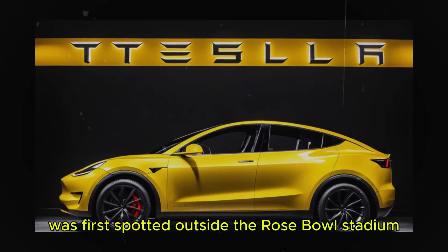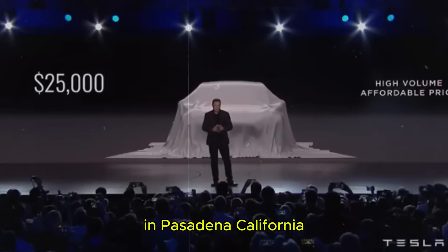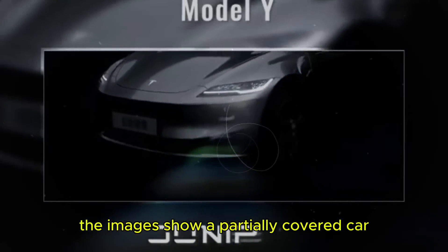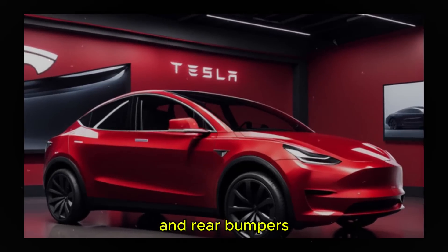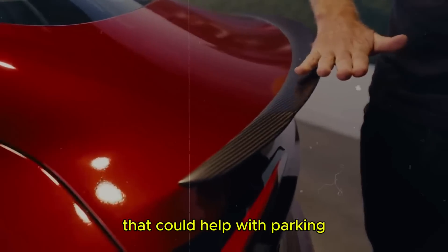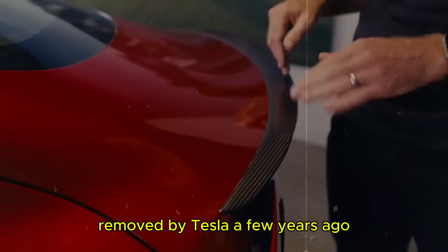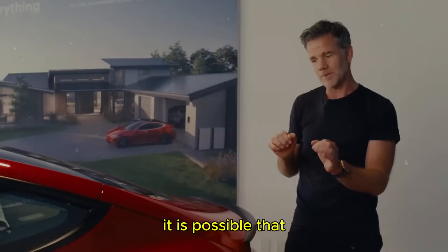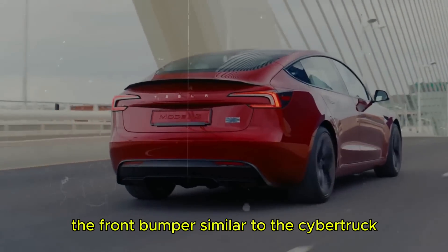The Model Y Juniper was first spotted outside the Rose Bowl Stadium in Pasadena, California. The images show a partially covered car, suggesting significant changes to the front and rear bumpers. Additionally, a new front camera has been noticed that could help with parking, replacing the ultrasonic sensors removed by Tesla a few years ago. It is possible that the Juniper will integrate a camera on the front bumper, similar to the Cybertruck.